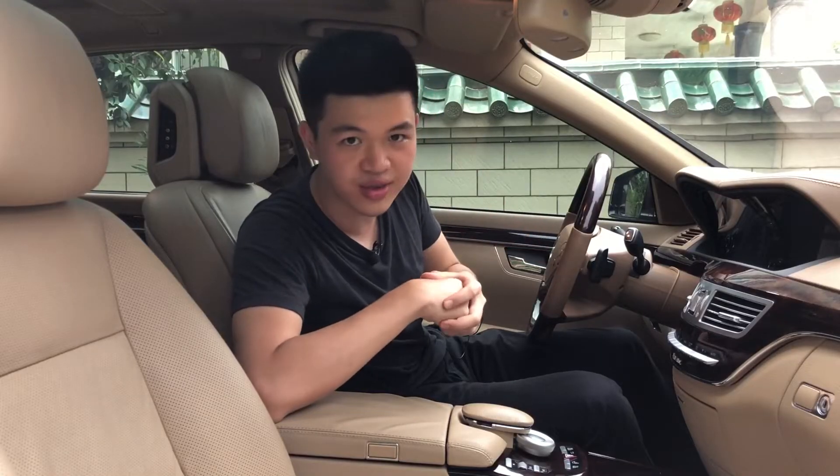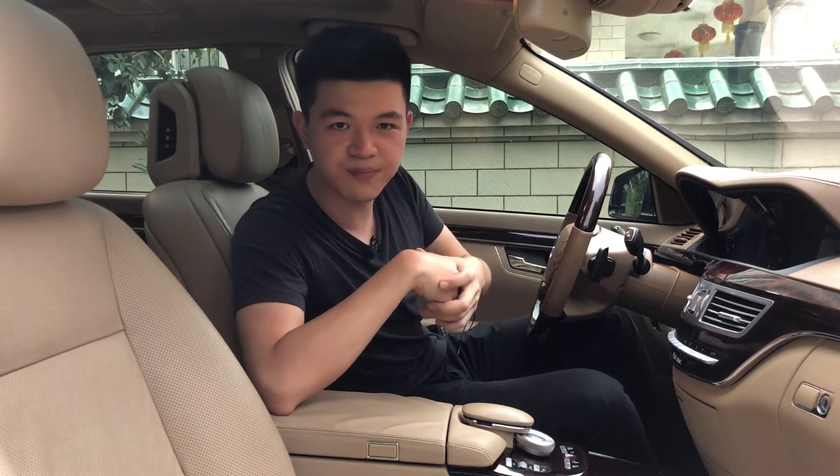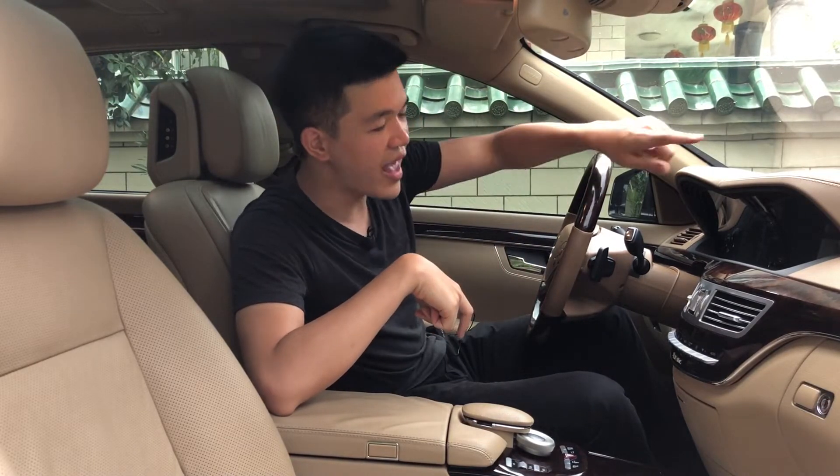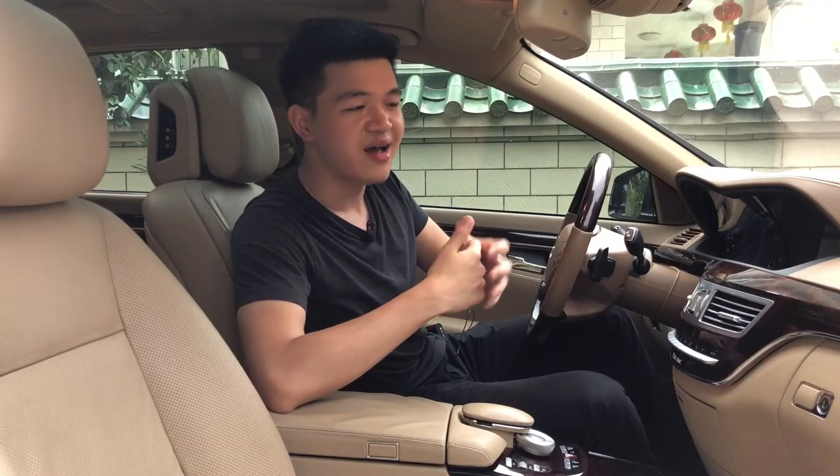And sometimes, when you want to clear bumps and go through some uneven roads, you can actually raise this car by pressing this button and the car will rise. It's kind of slow, but I will show you how it is.